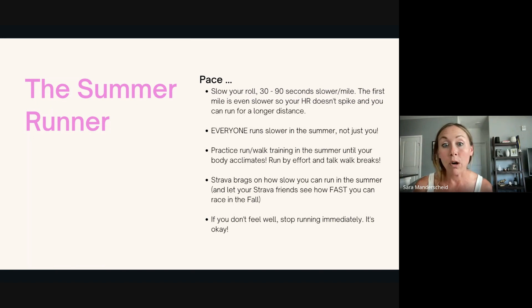If you don't feel well running in the summer, or if you're on a long run in the heat or humidity, you can absolutely stop your run, stop your workout, shut it down and call it a day. It's definitely not worth trying to push through and turning it into a bigger health issue.